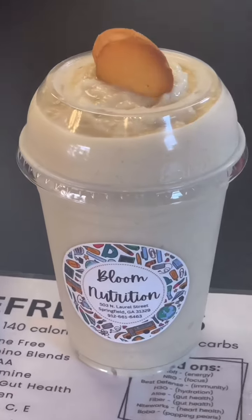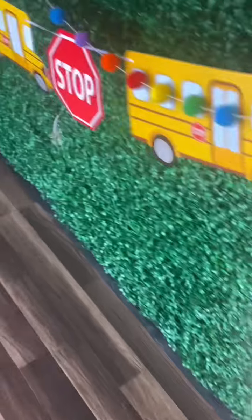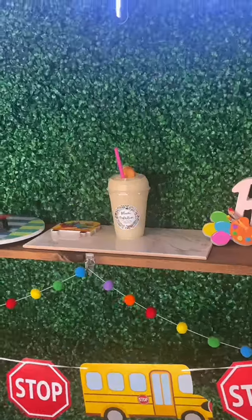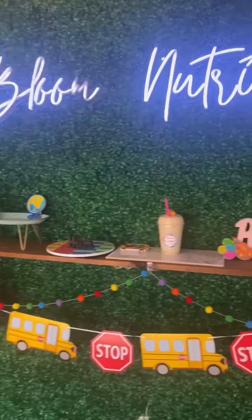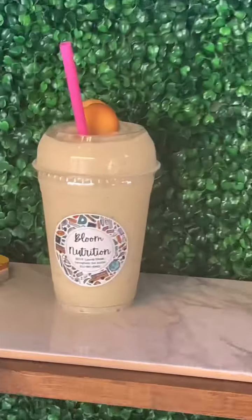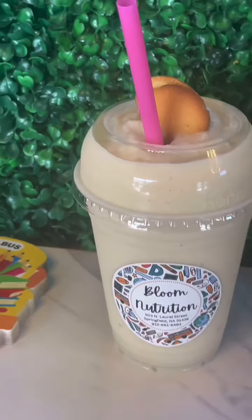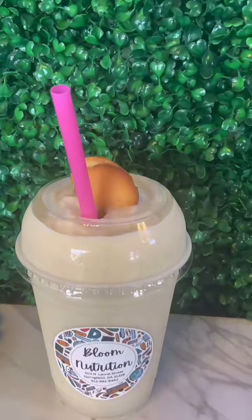That's the young lady making it, and they added vanilla wafers on top, which was a double bonus for me. Of course I had to take it to the green backdrop, get a couple of pictures with the sign — the whole thing was super cute. I absolutely loved the back-to-school theme, and when I tried it, it was absolutely delicious.